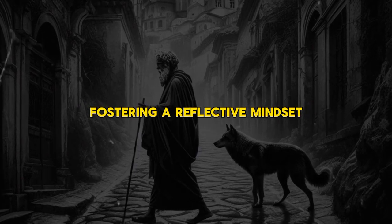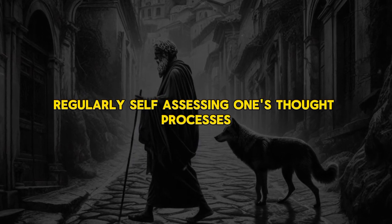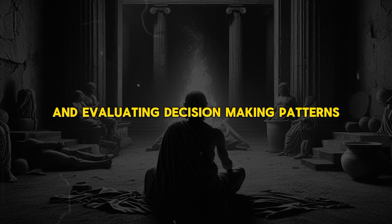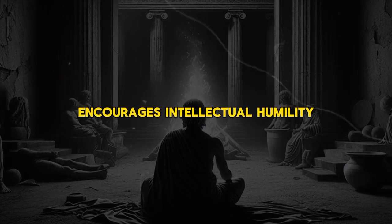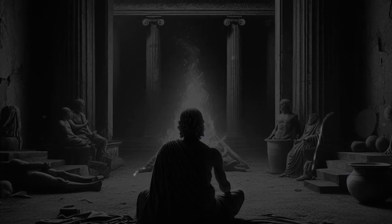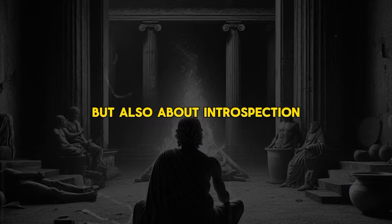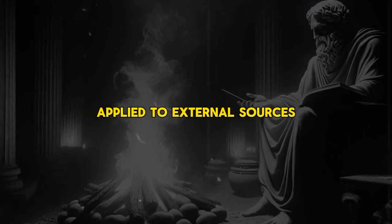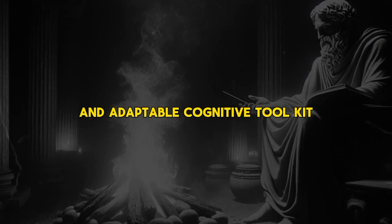Fostering a reflective mindset contributes significantly to the development of critical thinking. Regularly self-assessing one's thought processes, recognizing cognitive biases, and evaluating decision-making patterns allows for continuous improvement. This introspective approach encourages intellectual humility and a willingness to refine one's perspective. Critical thinking is not only about questioning external information but also about introspection — analyzing your own beliefs and assumptions with the same rigor applied to external sources.